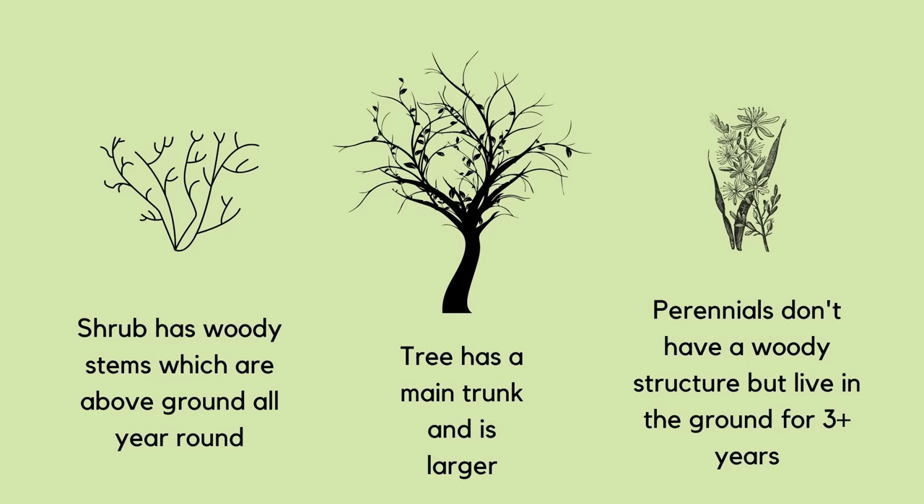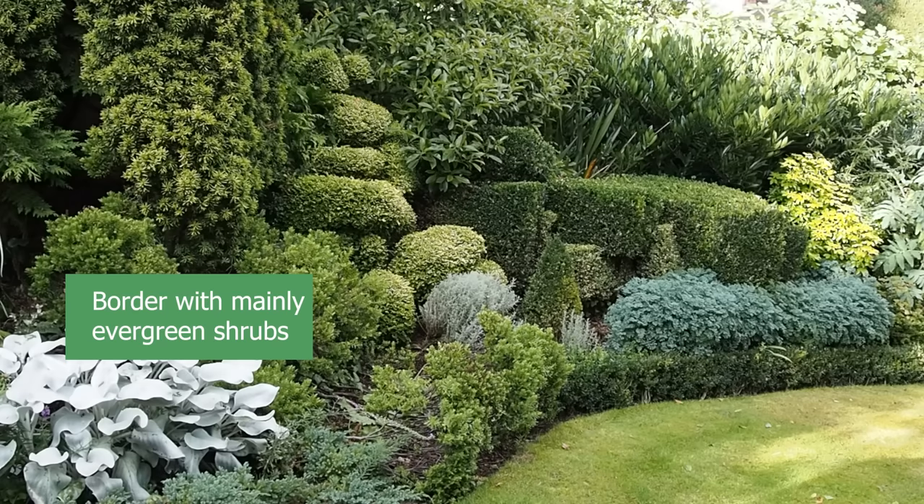A shrub is a woody plant whose structure stays above the ground all year round. It's usually not as big as a tree and it may lose its leaves in winter, in which case it's called deciduous, or it may stay green all year round, in which case it's called evergreen.